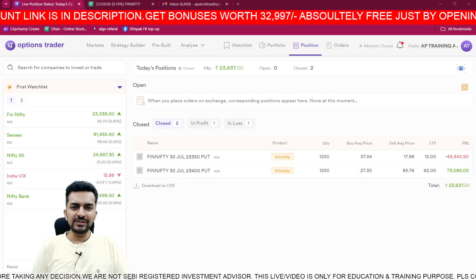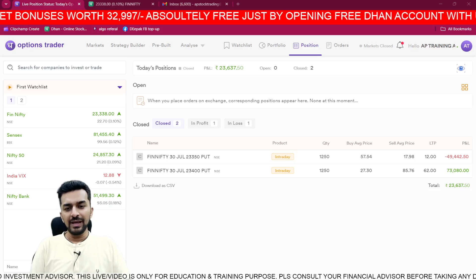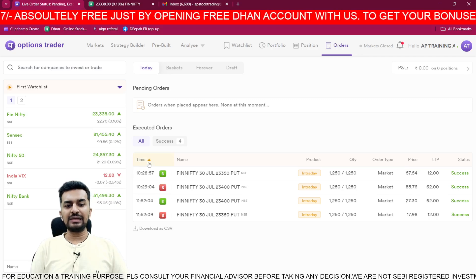As you can see on the screen, today we are profitable. 23,637 of intraday profit has been made today. I took just one trade - let me show you which trade I took and how I took it. The first trade I made was at 1028.